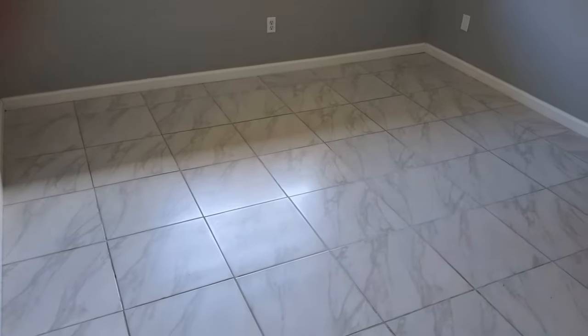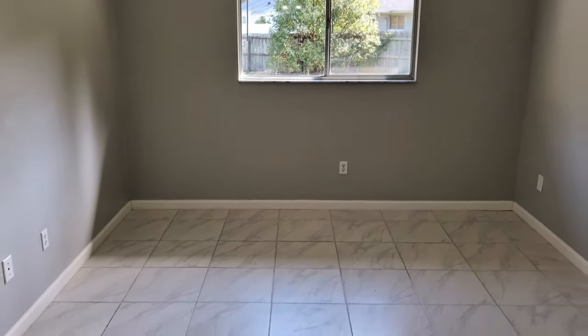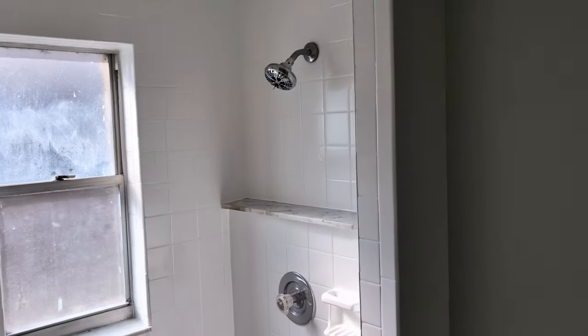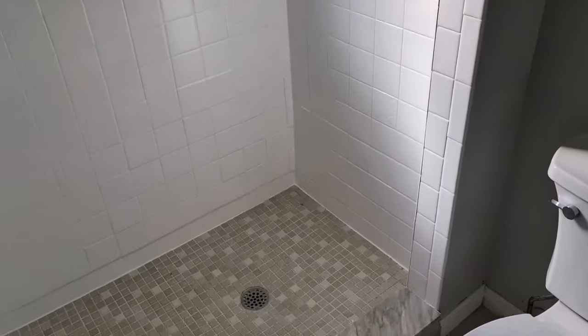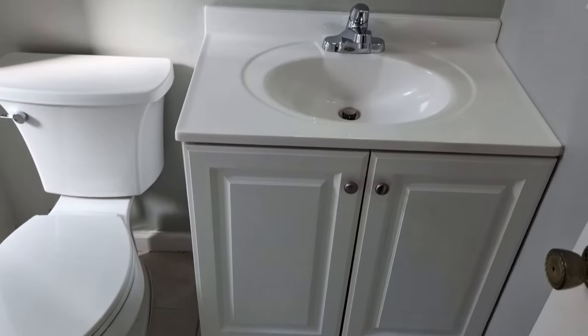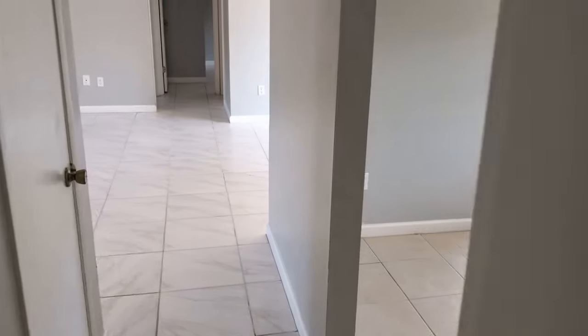Master bedroom with ceramic tile again — nice size room, room for two king beds in here. And a remodeled shower that has just been redone — it is solid. Look at that, everything is white, it is clean, ready for a new family like yours.